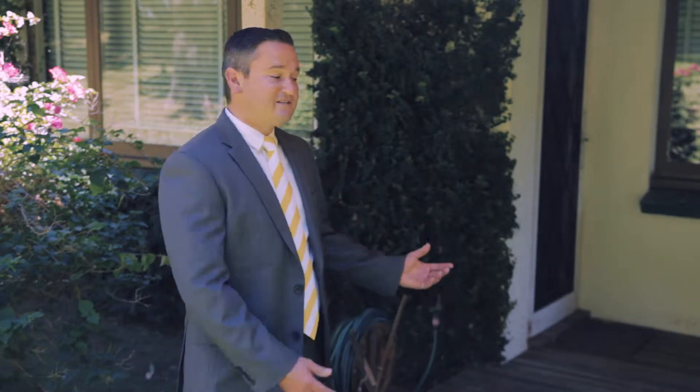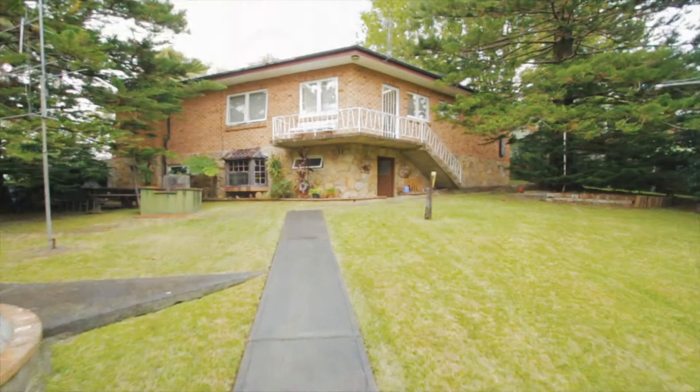This is where it all began a little over 60 years ago. They had this dwelling built down the back of the block. The family lived in this while they were building the family home just up the front.